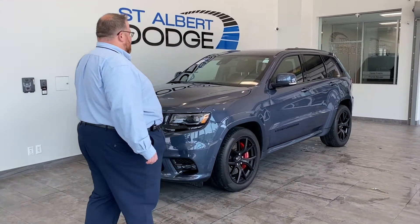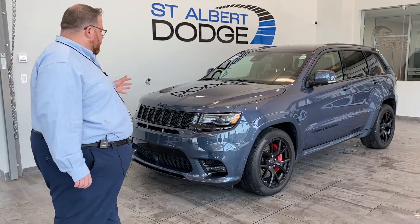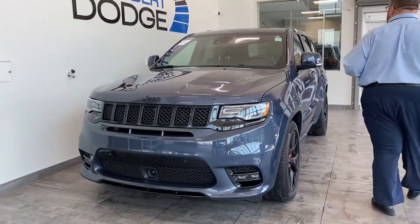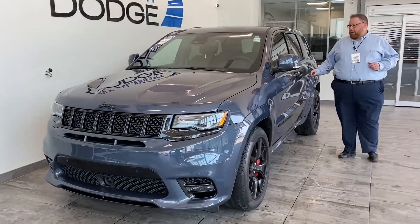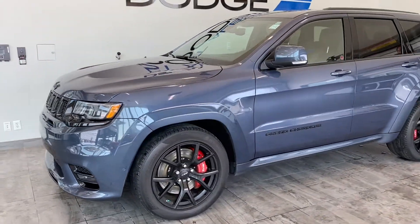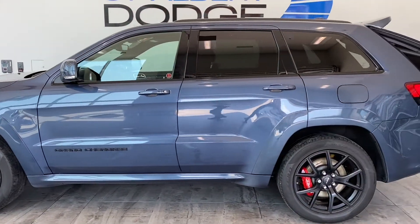Tons of features on this. It's got the full safety group, so you have adaptive cruise control, lane departure, forward collision assistance, blind spot monitoring — all those kinds of features. There's Laguna leather on the inside — we'll take a look at that in a moment. As we make our way back through, we'll showcase some of the Jeep features first before we talk about the SRT version.